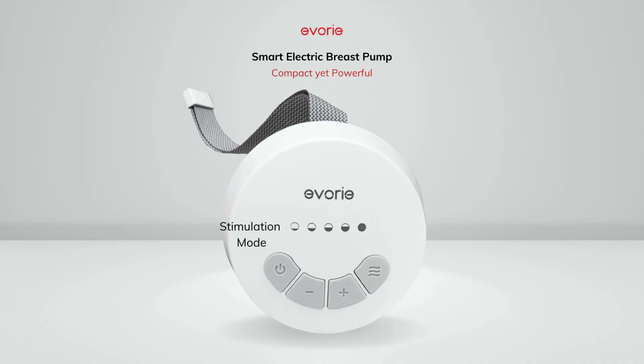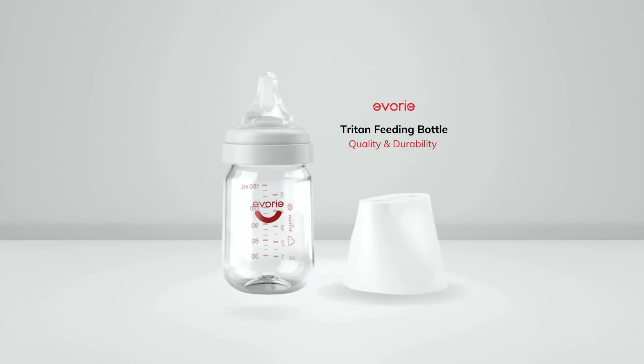Choose stimulation mode to stimulate your milk flow. Then choose from five suction levels under expression mode to express milk with your desired suction strength. It includes our good design award-winning features.